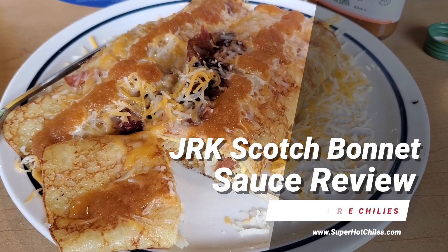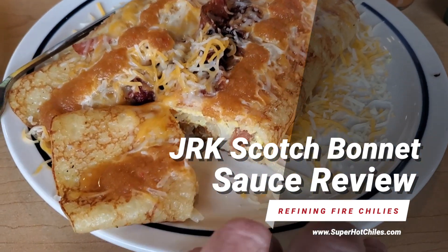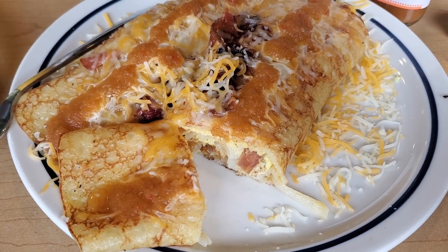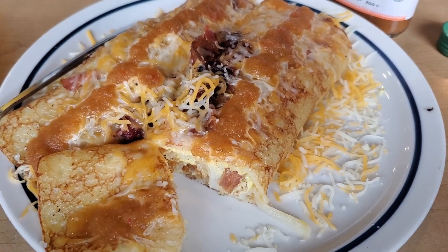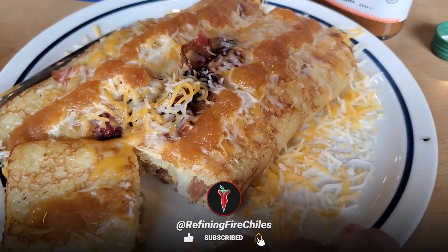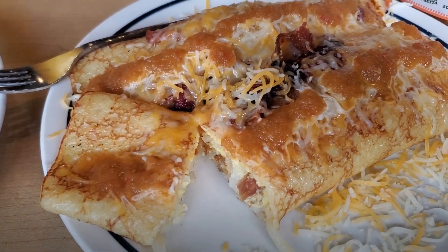This is Jim Duffy of Refining Fire Chili's, www.SuperHotChilis.com. What we have here is the new IHOP breakfast crepes with bacon, eggs, hash browns, and jack and cheddar cheese. They have a white cheese sauce, but I declined to get it — I'm not a fan of white cheese sauce.